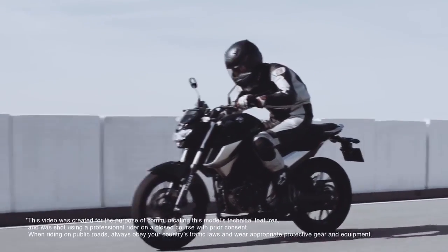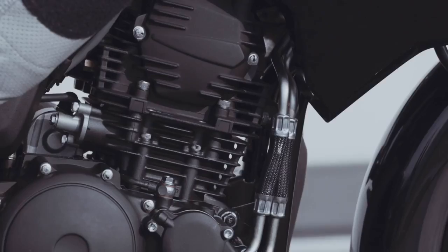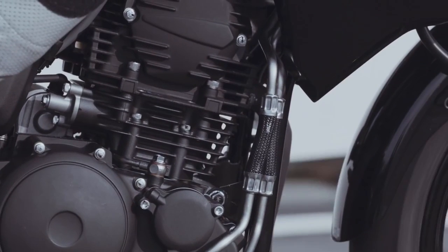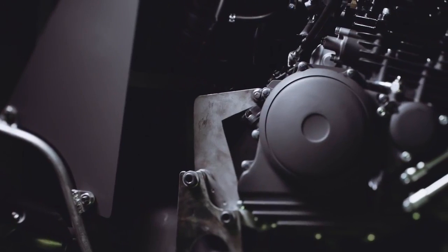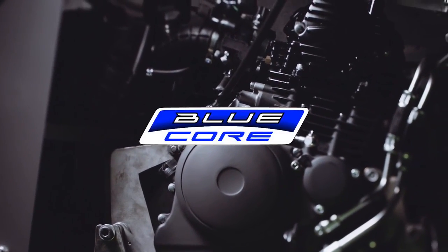To be the number one Street Fighter, to get that burst of acceleration felt with one twist of the throttle, the most important factor was boosting response. That's why the all-new FZ25 mounts a proven lightweight and air-cooled 250cc blue core engine.